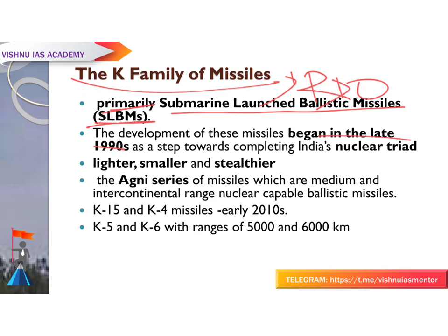The nuclear triad is a three-pronged military force structure consisting of: land-launched nuclear missiles, nuclear missile-armed submarines, and strategic aircraft with nuclear bombs and missiles. In simple words, it is the capability of launching nuclear weapons from land, sea, and air-based assets. India's development of these missiles began in the late 1990s as a step toward completing this nuclear triad.